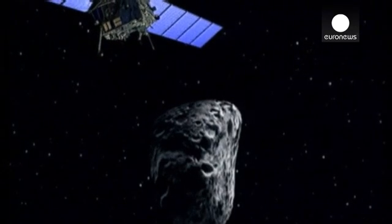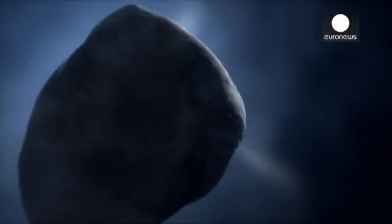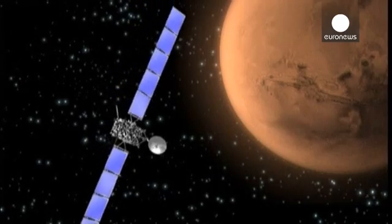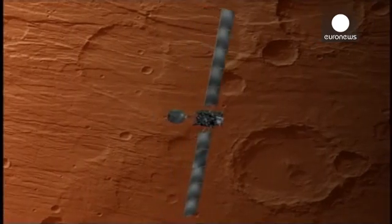After clocking up more than 6 billion kilometers over a 10-year flight, on Wednesday, Europe's Rosetta deep space probe hits its target, flying within 100 kilometers of comet Churyumov-Gerasimenko.